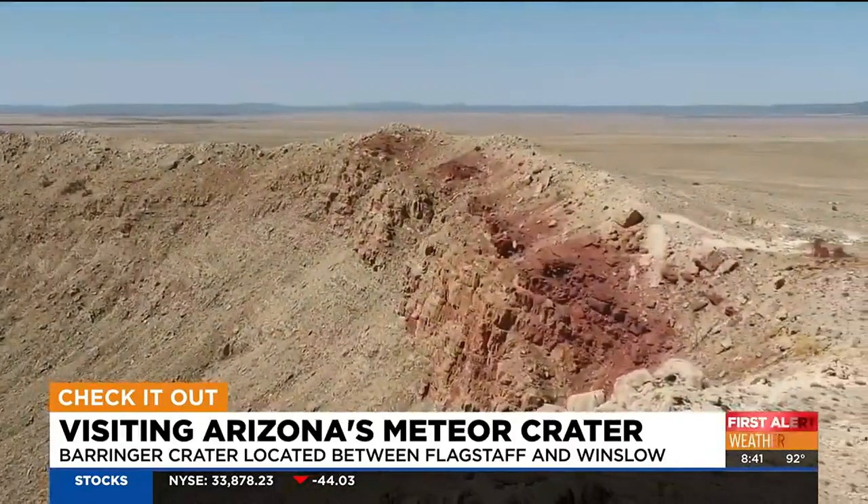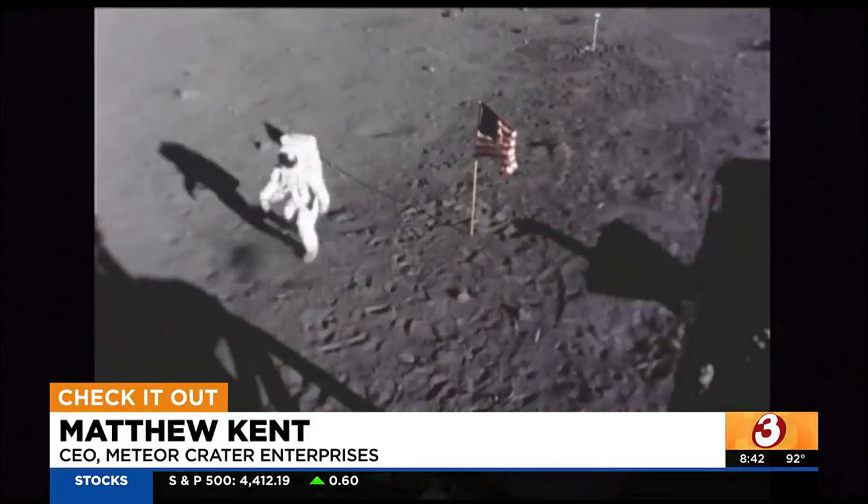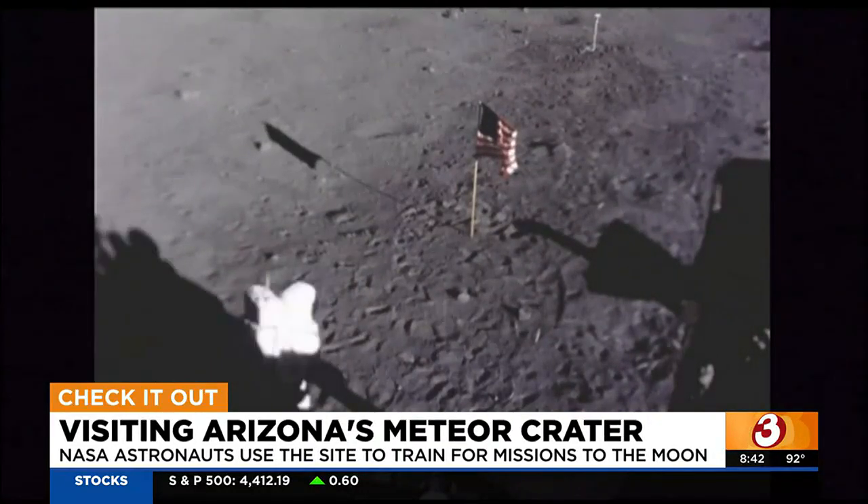It's called reverse stratigraphy, where the layers of rock here are flipped. Geologists come from around the world to study it. Astronauts train here too, because of its pristine condition, it closely resembles what a real crater is like on the moon.